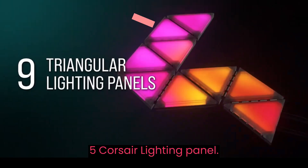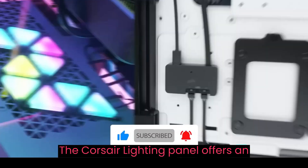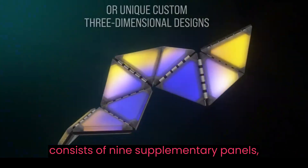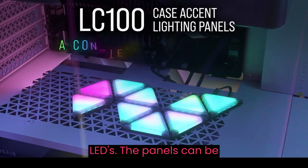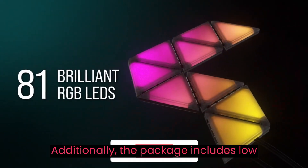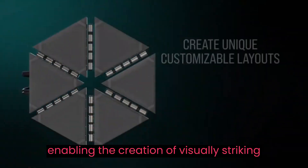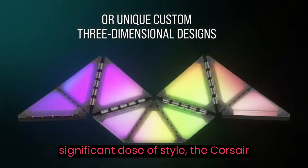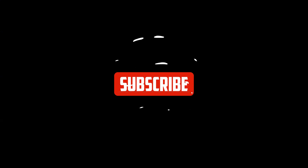Corsair Lighting Panel. Are you interested in enhancing the aesthetic appeal of your gaming setup? The Corsair Lighting Panel offers an ideal solution. This device consists of 9 supplementary panels, each equipped with 9 vibrant RGB LEDs. The panels can be easily installed and reconfigured due to their magnetic attachment feature. Additionally, the package includes low-profile connectors and quarter hinges, enabling the creation of visually striking three-dimensional designs. If you seek to infuse your gaming setup with a significant dose of style, the Corsair Lighting Panels serve as an excellent solution. Thank you.